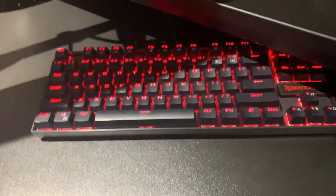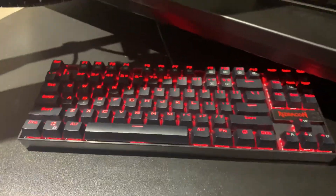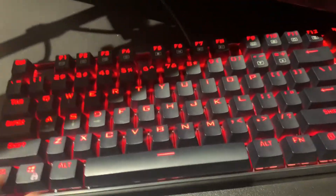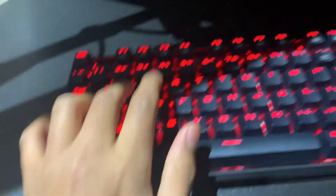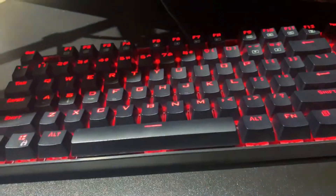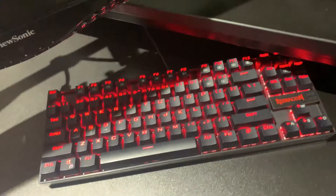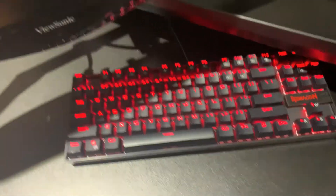The next item will be my gaming keyboard. This is a Red Dragon Kamara K552 gaming mechanical keyboard and you guys probably have seen my unboxing on this, and my decision is still the same — it's a great keyboard, really good for playing Fortnite and stuff. It also has a backlit, and it's only like $29.95, which is a really good deal.